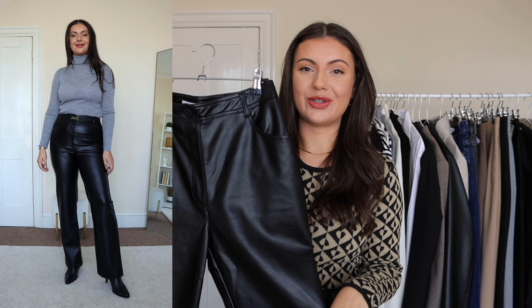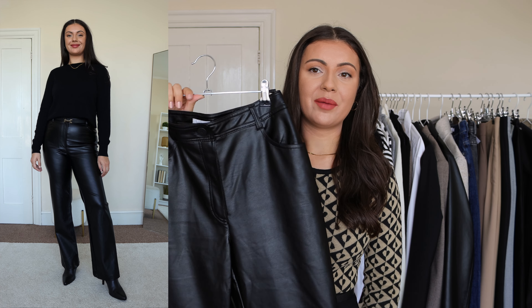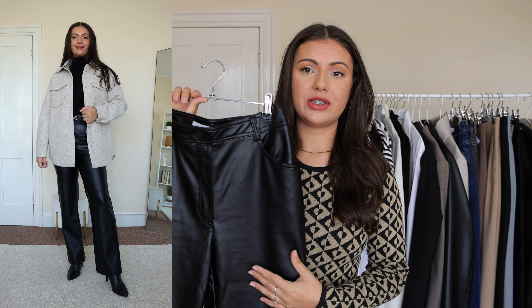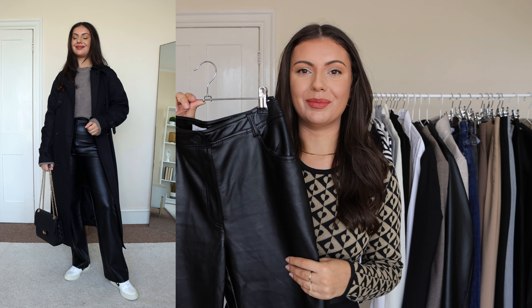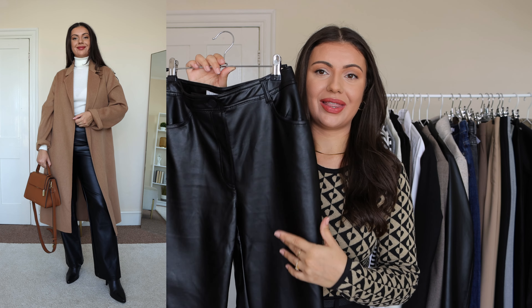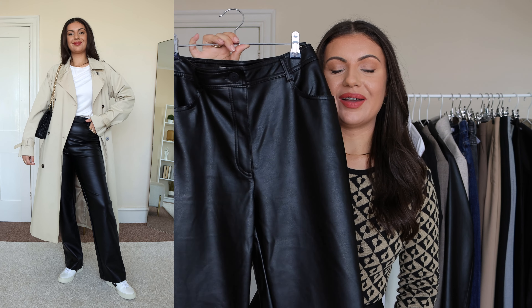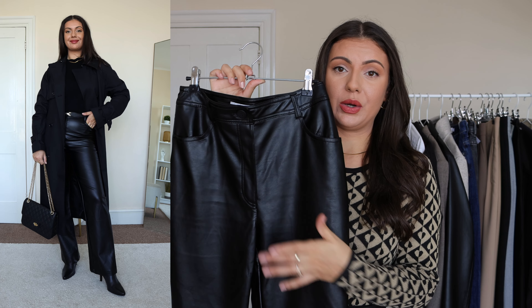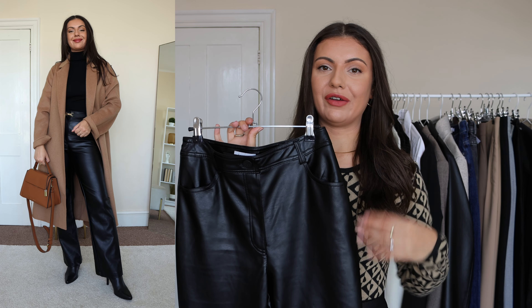Another trouser I reach for this time of year is a classic pair of full leather trousers. Similar to the black blazer, leather always comes to mind when I think of autumn — it always elevates my outfits. With leather trousers it's all about finding the pair that fits and flatters your body shape. Mine are from Topshop: very flattering around my hips and thighs but nice and loose at the bottom. I can dress them down with trainers and a trench coat for a casual look, or dress them up with heeled boots for a polished, elegant going-out outfit.